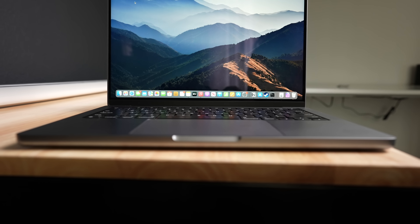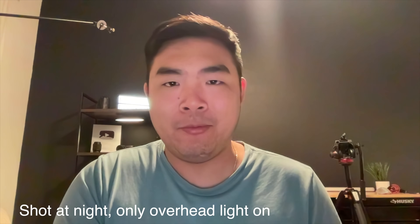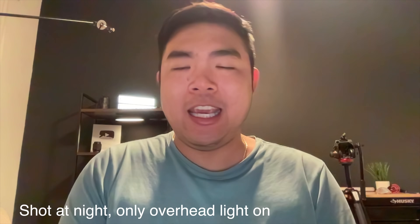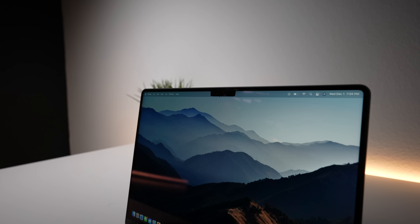Moving on to the display — it's bigger, has smaller bezels, and there's now a notch similar to the iPhones. But unlike the iPhone, it doesn't have Face ID. There is an updated 1080p webcam, which looks better than the old 720p one. However, it doesn't have the Center Stage feature from iPads. The mouse cursor goes behind the notch, and if your app has enough menu bar options, some will be hidden behind it. But other than that, I rarely notice the notch at all.